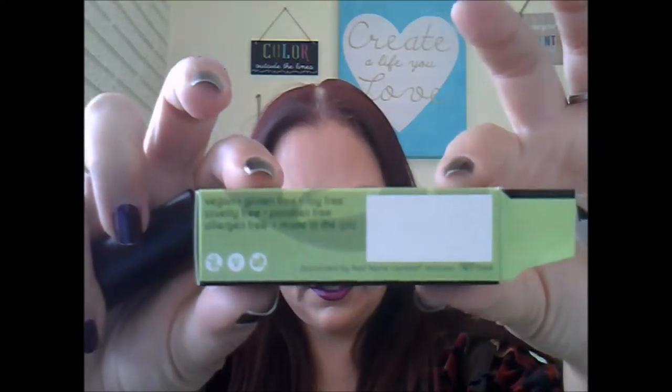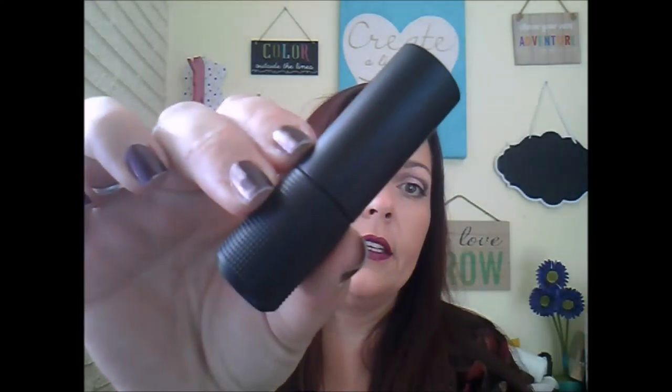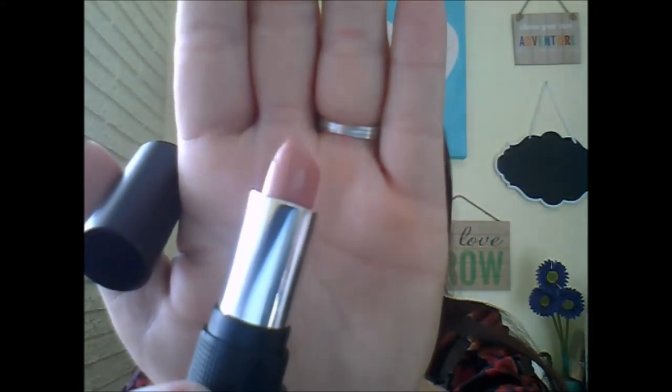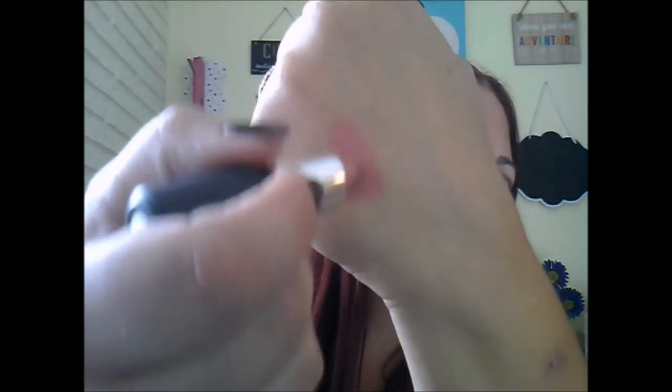The first thing on the list is a Red Apple Lipstick, which I was excited about because I've tried their eyeshadows but never a lipstick. It comes in its own little box, and it is vegan, cruelty-free, soy-free, gluten-free, paraben-free, allergen-free, and made in the USA.